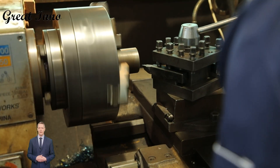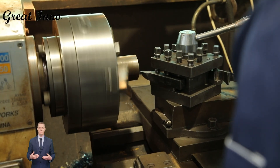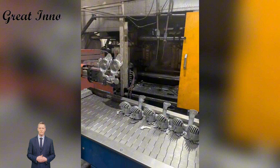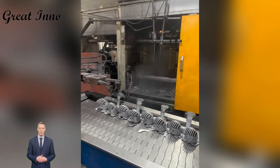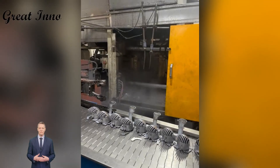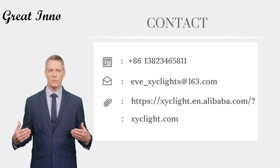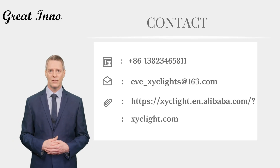This is the foundation of our fast delivery and reliable lead times. Making a downlight is not difficult, but ensuring that every single one meets the highest standards of quality, consistency, and reliability is the real challenge. Xinyi Chuang focuses on what we do best, using high-quality products to illuminate more spaces. We welcome collaboration and are ready to take on every order you have. Thank you very much.